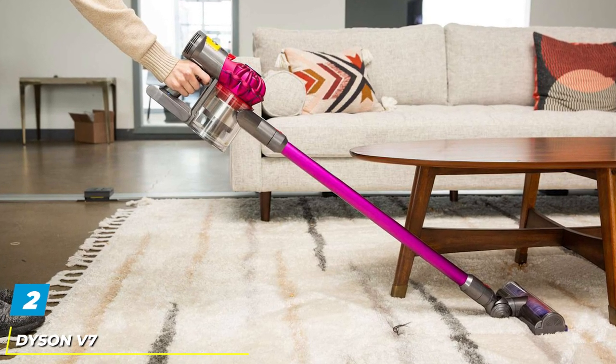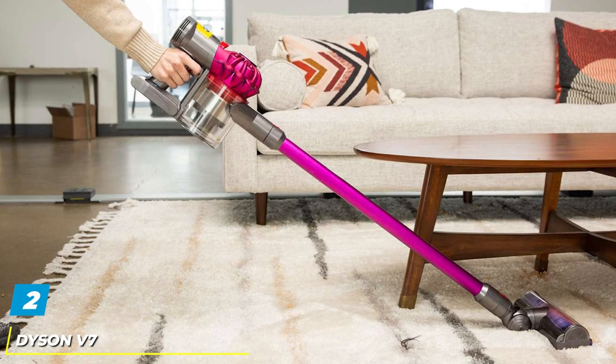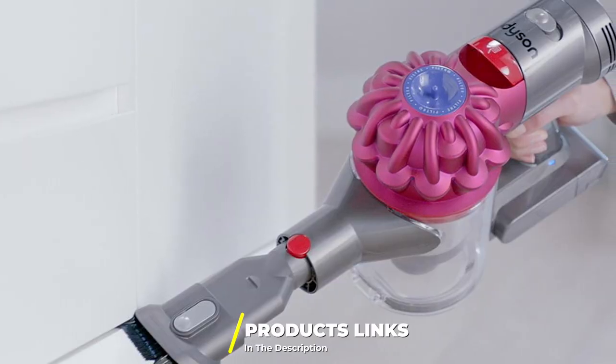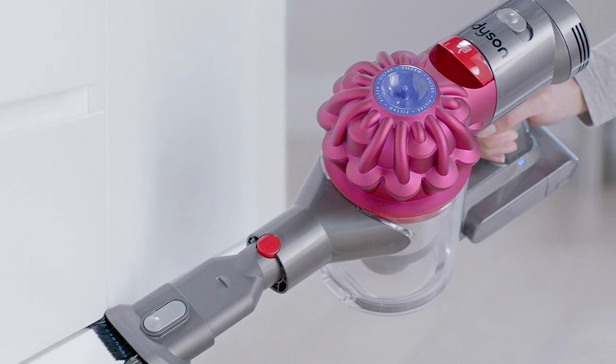Moving on to number 2 with the Dyson V7 Cordless Stick Vacuum Cleaner. Dyson is one of the most popular products on the market, and it has a lot of loyal customers due to its suction power. The Dyson V7 features the Dyson digital motor that allows this device to collect dirt or dust.